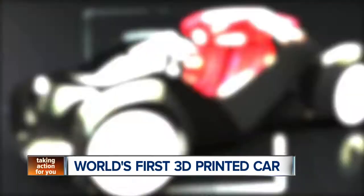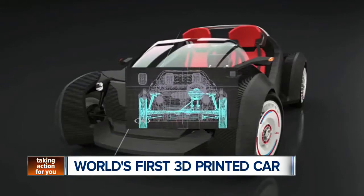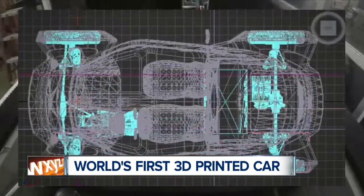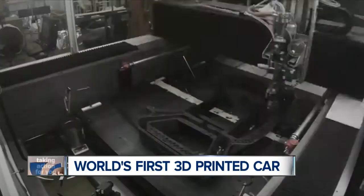So how long does it take to print? Just 44 hours, using a process called direct digital manufacturing. The company says their goal is to eventually cut the time to just 24 hours. Their machine printed every part of the car that wasn't mechanically involved, and did it in one single shot.